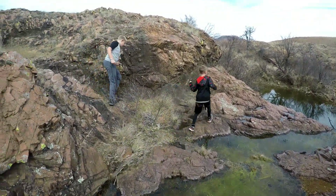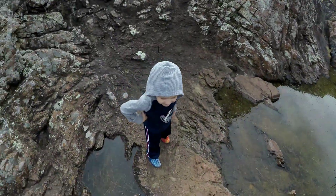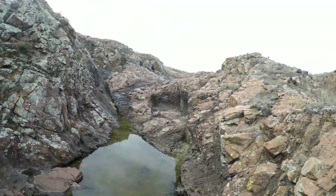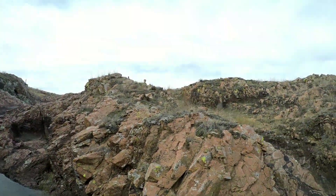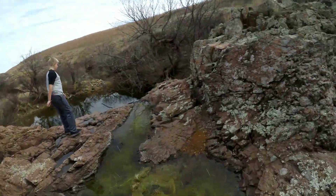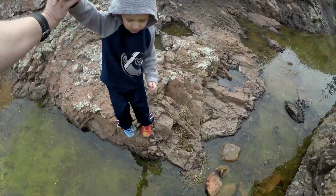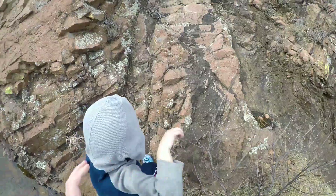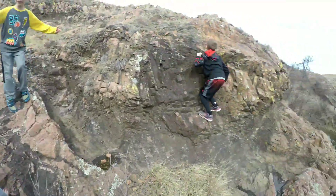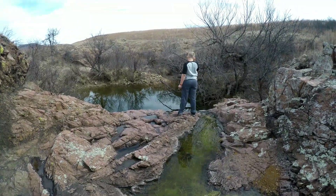I know you trust yourself, but all it takes is one mistake and that's it. Alright, come on buddy, let's cross and go back up. Ready? Yes sir, I'll climb up that little wall there.